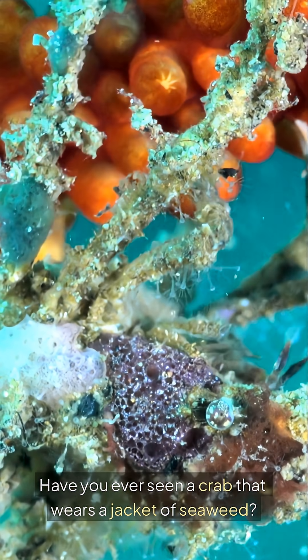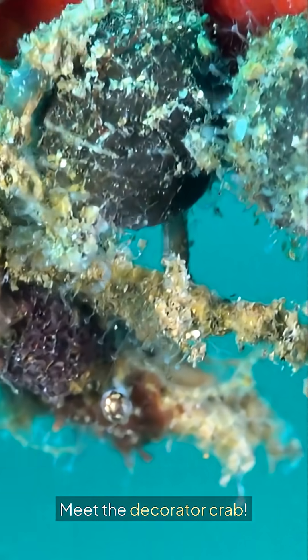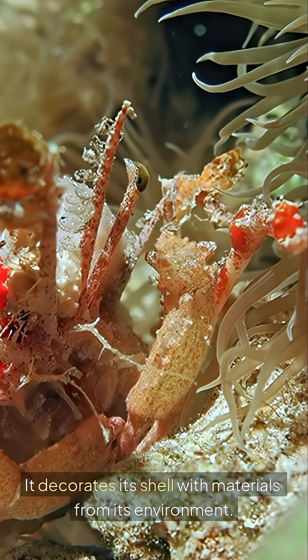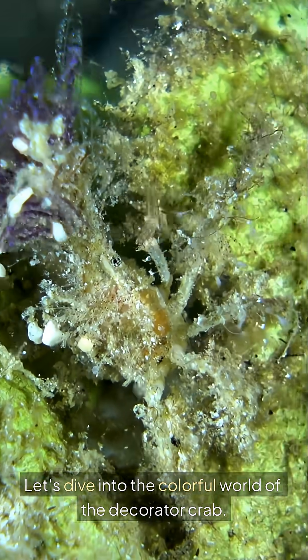Have you ever seen a crab that wears a jacket of seaweed? Meet the Decorator Crab. This fascinating creature has a unique talent — it decorates its shell with materials from its environment. Let's dive into the colorful world of the Decorator Crab.